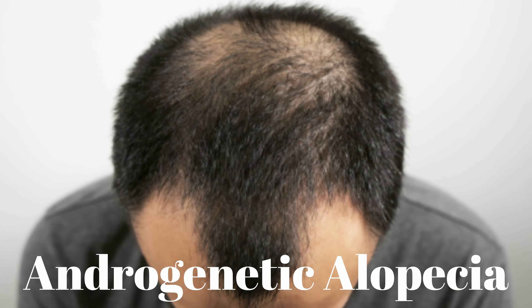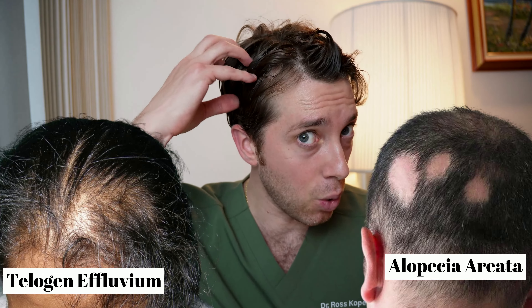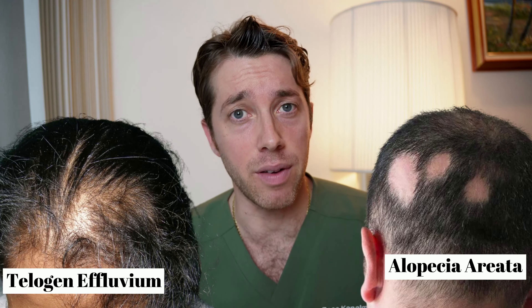Androgenetic alopecia is a hair condition that impacts both men and women, but the initial approval by the FDA was for a topical minoxidil that could be applied to an area of the scalp to stimulate hair growth. We are still using minoxidil to this day because it's such an effective medication. It's not only used for androgenetic alopecia — some of the off-label usages include telogen effluvium, where your hair may be shedding and falling out, as well as alopecia areata, where you can get a coin-shaped area of hair loss on your scalp.